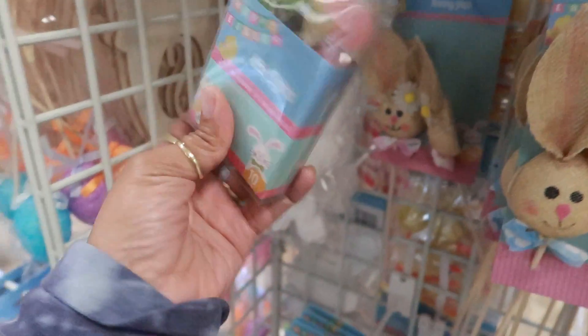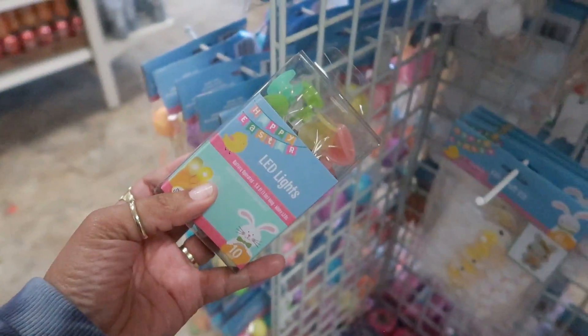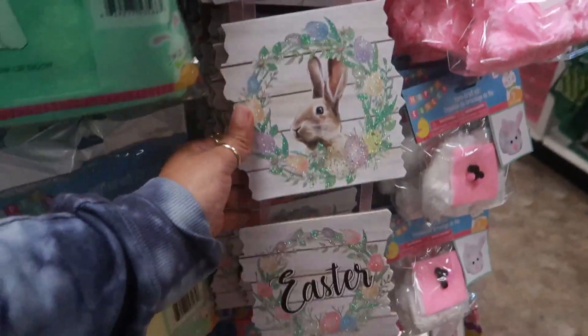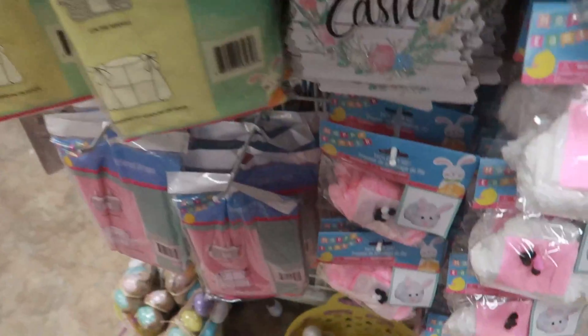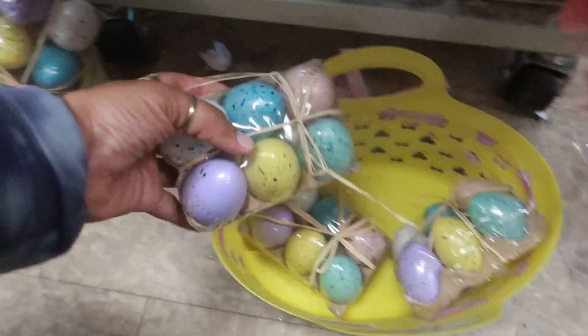There are LED lights that look like little Easter eggs. Here's another Easter sign with a little bunny that says 'Easter,' and down there you have some speckled eggs.